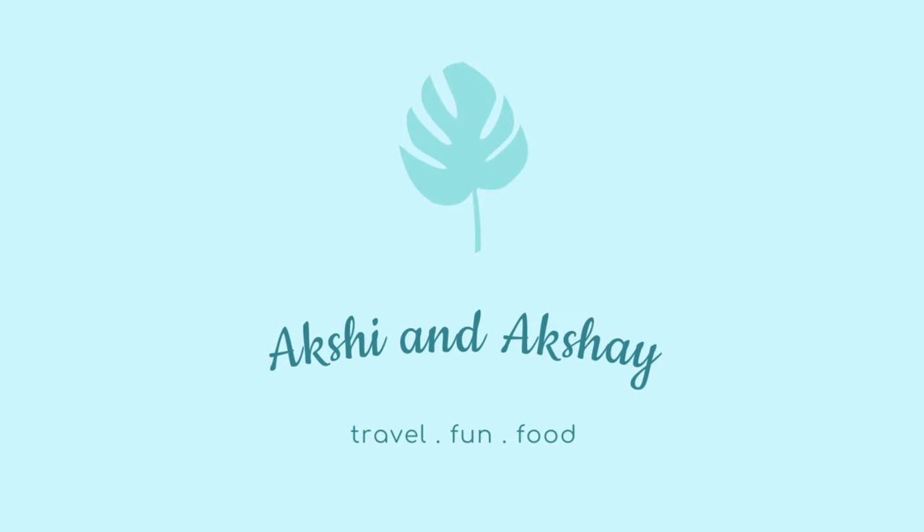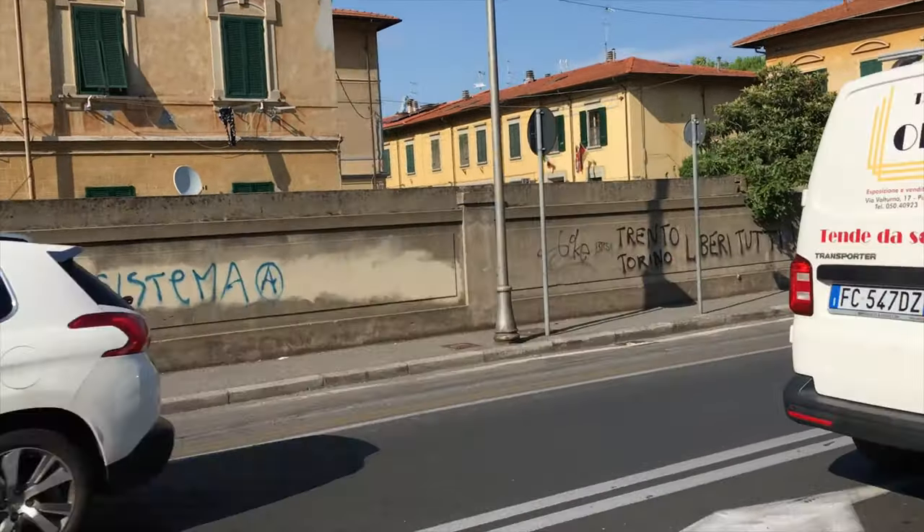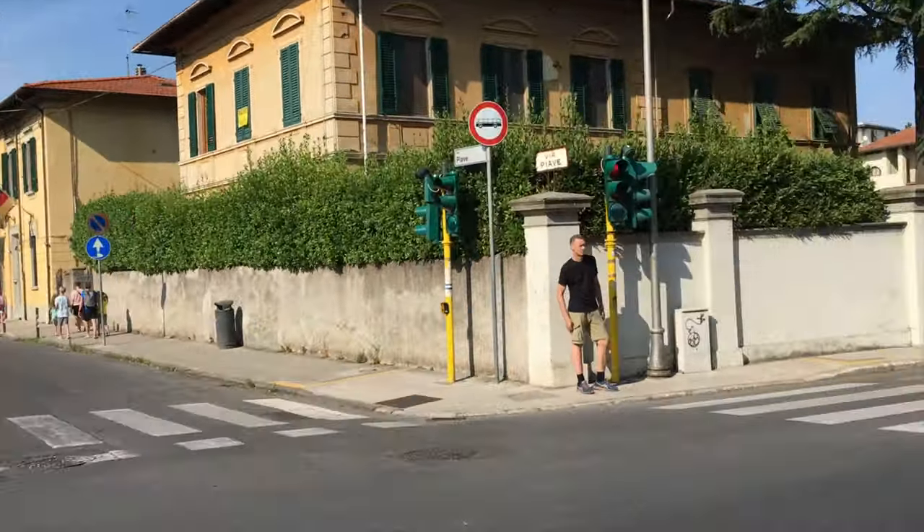Hey guys, welcome back to our channel. In this video, let's talk about the next wonder of the world — that is the Leaning Tower of Pisa.